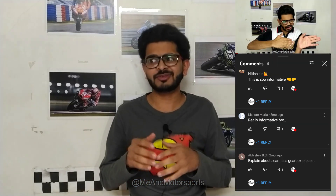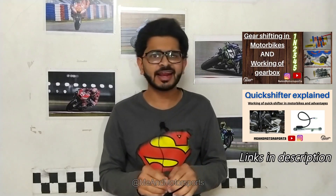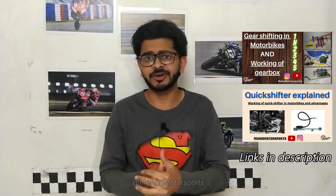This video was requested by our friend Abhishek BS a long time ago — sorry it took so long, but here's your video. Before continuing, I want you to watch my previous videos where I explained the basic technicalities of gear shifting in motorbikes and what a quick shifter is, so it will be easier to understand. Links are in the description.